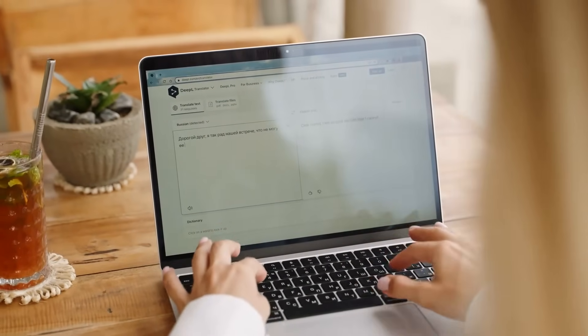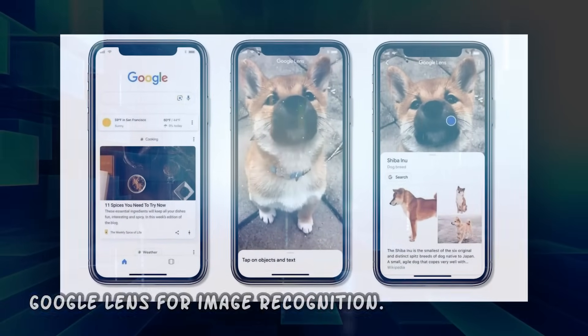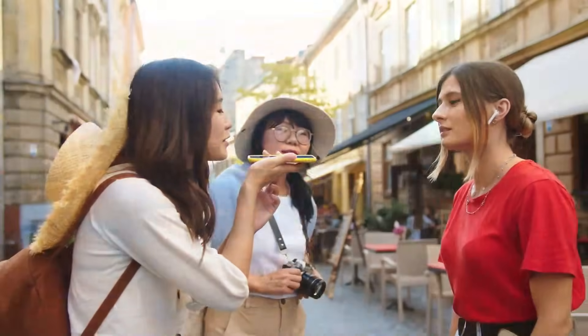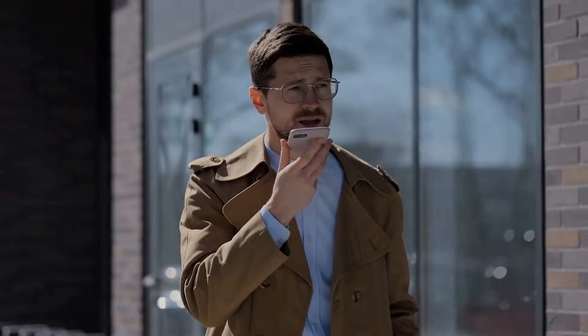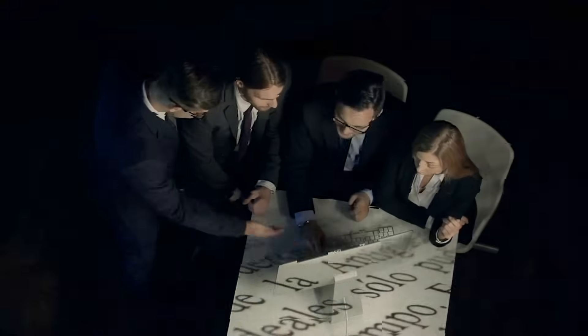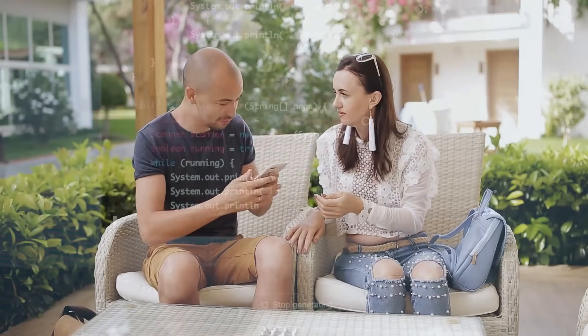OpenAI is aiming to revolutionize language translation with GPT-4o, offering a seamless experience akin to Google Lens for image recognition. In a demonstration, GPT-4o showcased its ability to translate a multilingual conversation between Italian and English in real time. However, some aspects of the demo felt staged, raising questions about real-world effectiveness. A key concern is whether GPT-4o can differentiate between various Italian dialects such as Sicilian, Neapolitan, and Sardinian. Despite this, using it to decipher foreign menus or unfamiliar signs holds great promise for travelers.